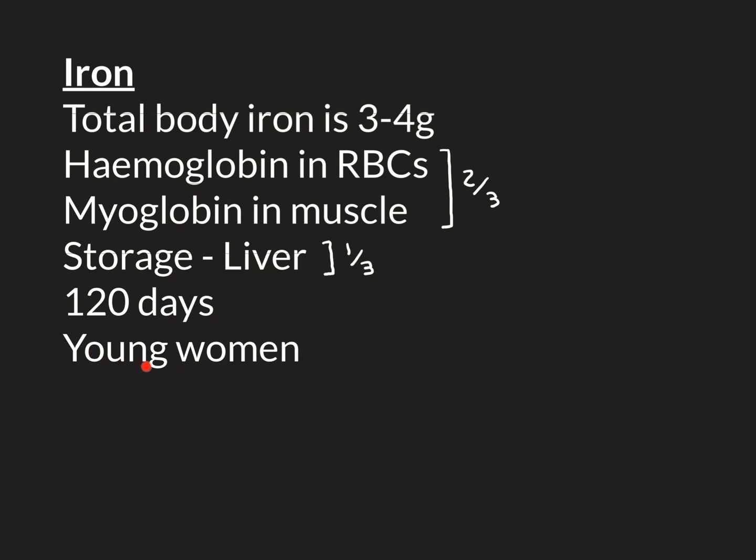One of the major groups who develop iron deficiency is young women who are menstruating. If they have heavy periods, they lose a lot of blood every month, and if their diet doesn't provide sufficient iron — potentially because they follow a vegetarian or vegan diet — they'll lose more than they put in and gradually become iron deficient. In contrast, it's phenomenally rare to see iron deficiency in young men, because they generally don't have any source of blood loss.